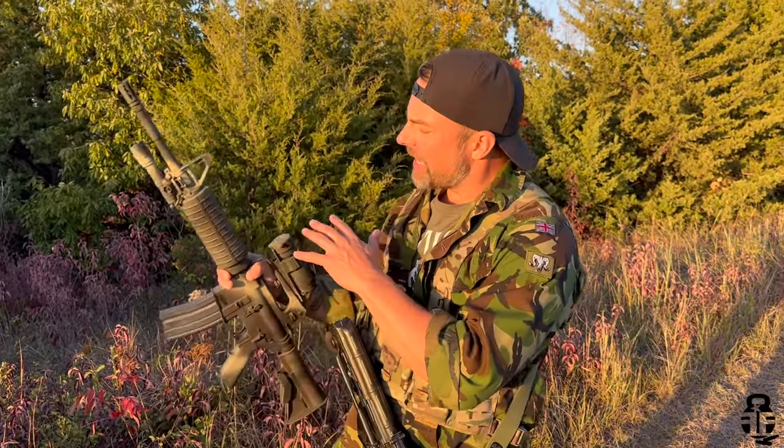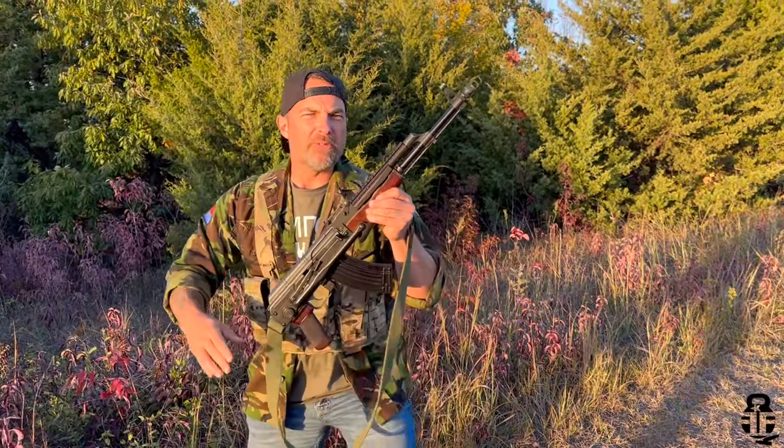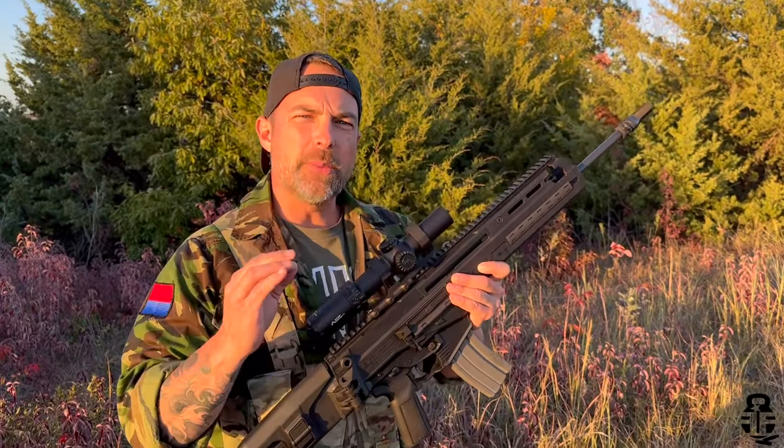Hey Jack Legg, do you want a rifle that's like the AR-15, but you want a rifle that's as awesome as the AK? Super! Then what you need is the IWI Carmel.